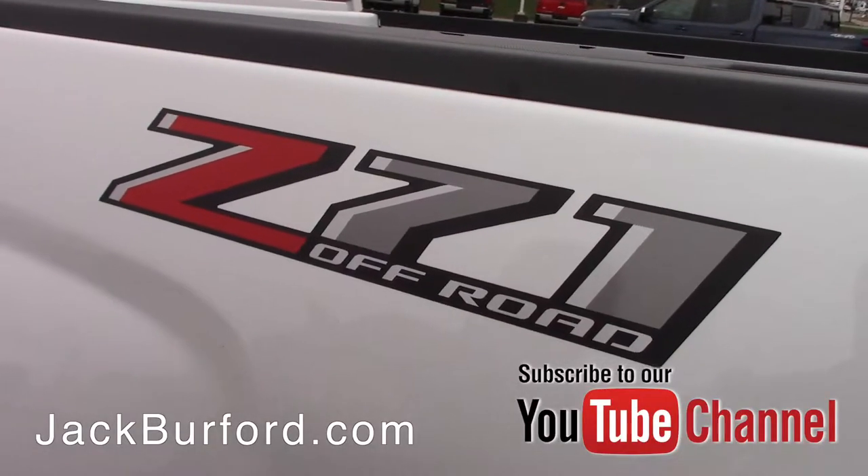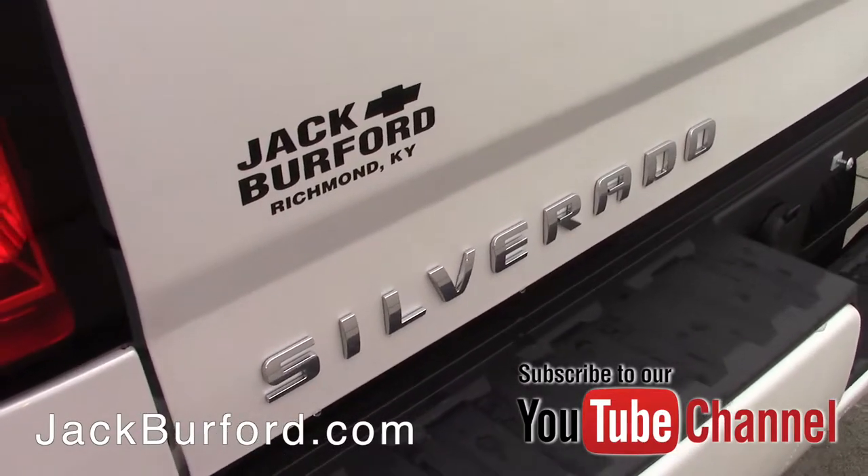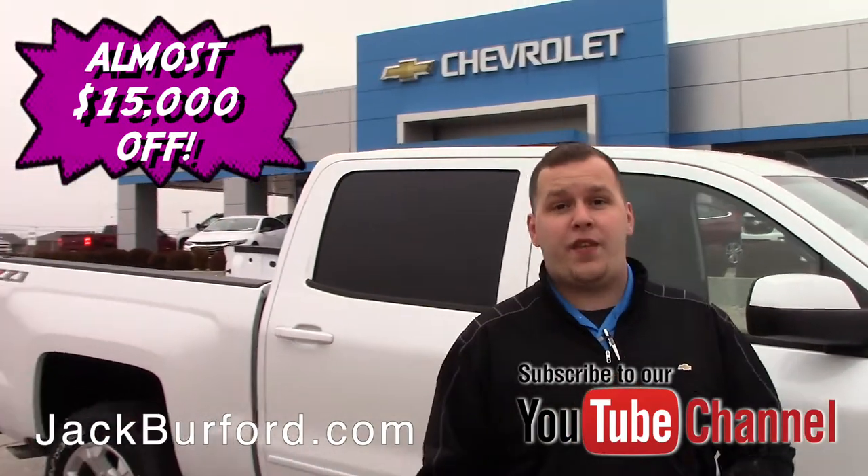This is just a beautiful truck and like I said, it's one of the best buys we've got right now. It won't last long — it has $14,357 off right now when you finance with GM Financial and qualify for the GM loyalty program.